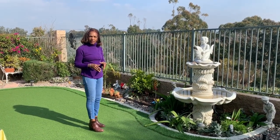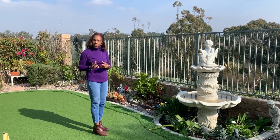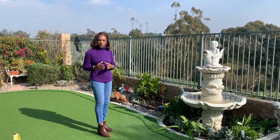Hi everyone, welcome to our channel, Organized by Darcy, where we take the very simple and inexpensive and make it look so elegant. So today, we're doing part three in the kitchen organization series.